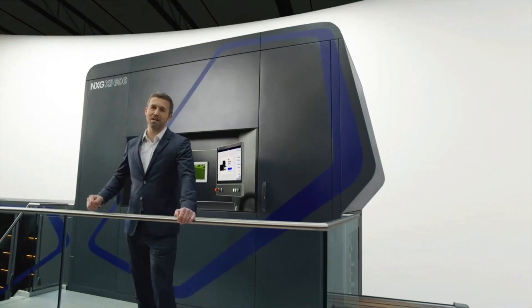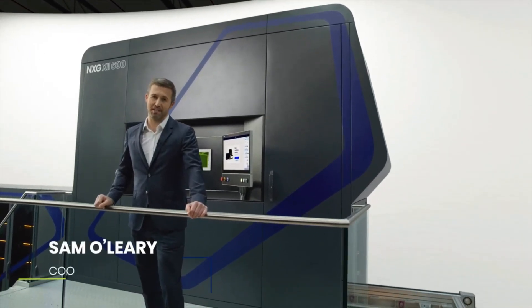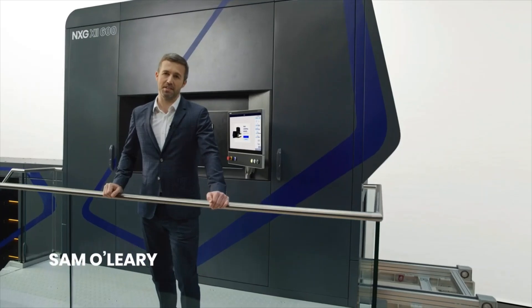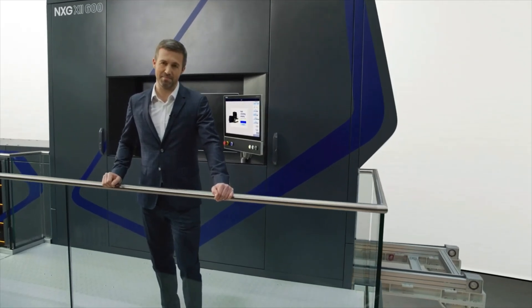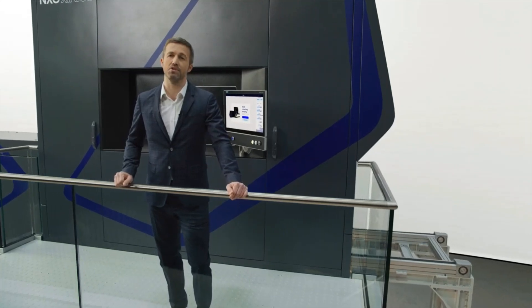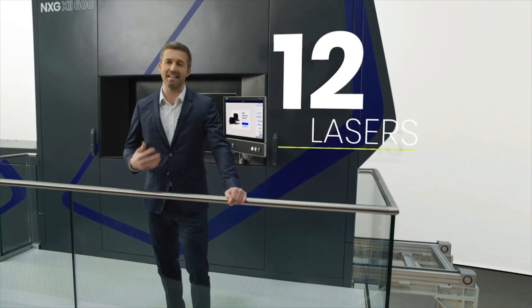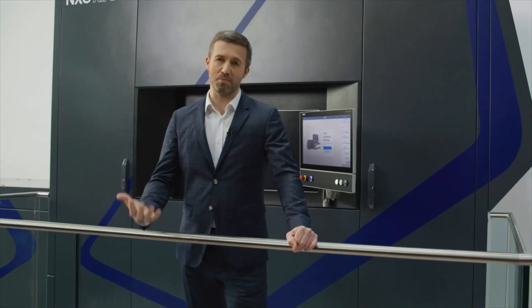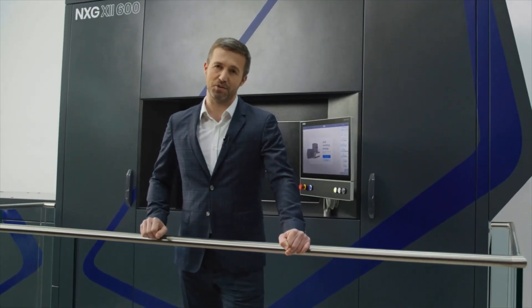The NXG 12600 is a revolution in industrial manufacturing. Up until now, the limit had been considered to be that of a quad laser system. What we have here is not a single nor a quad laser system, but a machine with 12 lasers. And it's here, it's ready now for serial production. Make no mistake about it, this is the first machine of its kind.